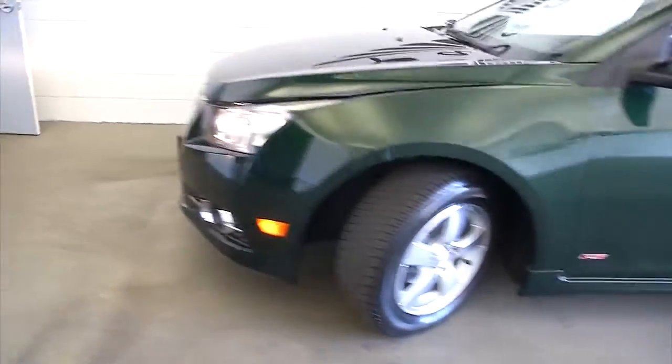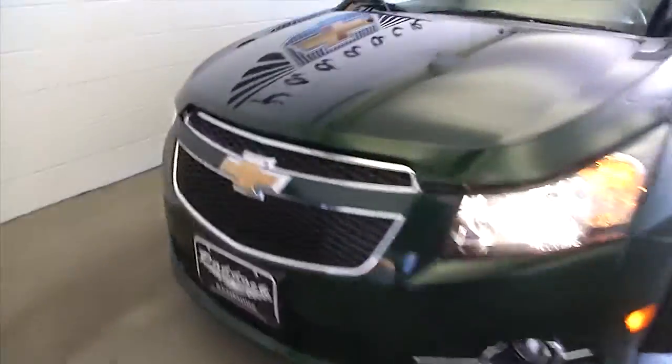Pop the hood — this is the RS package. Nice tread on those tires, and paint looks to be in great condition.